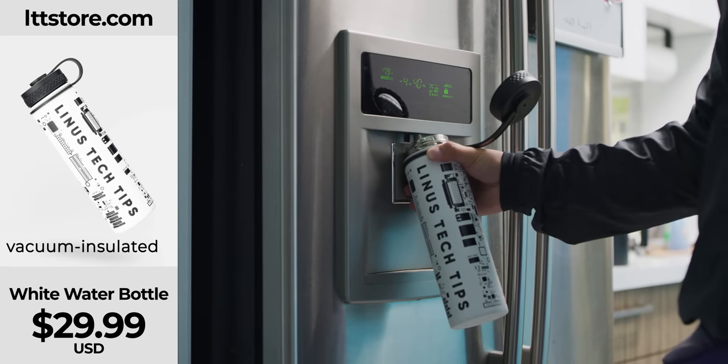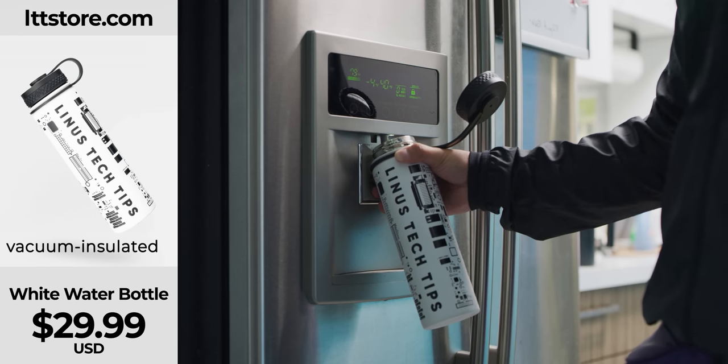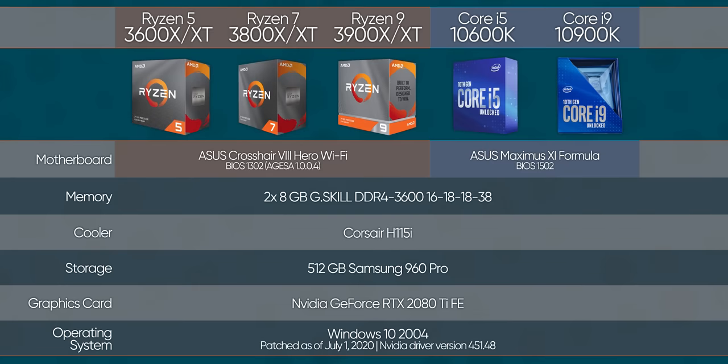To do that, we filled our water bottle from LTTstore.com and gathered no fewer than eight CPUs — with the lion's share of them being AMD — to see how they tick. With that and a BIOS update, it definitely does boot up, so let's see how AMD's claims hold up performance-wise.